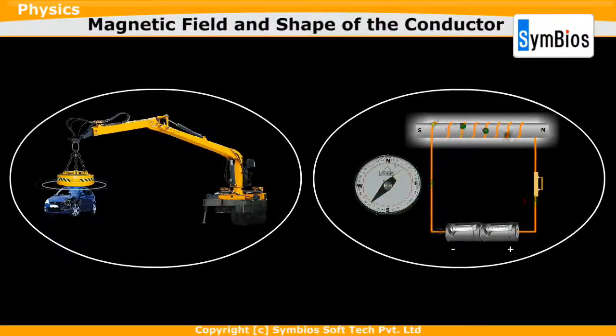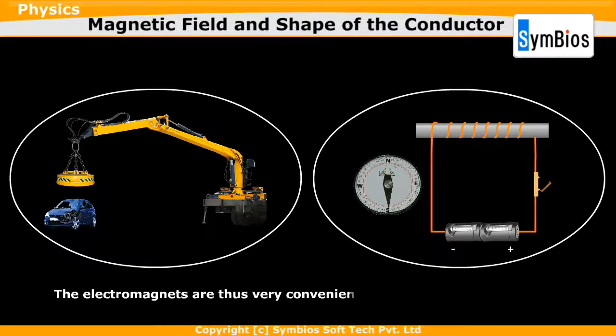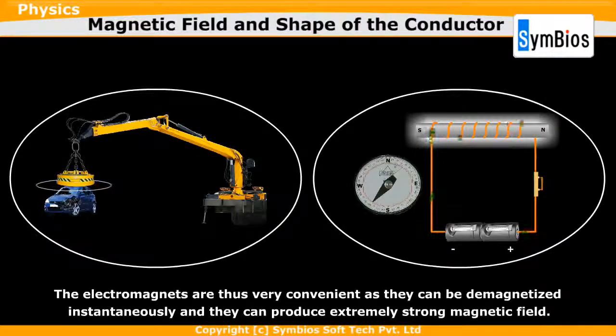This is what happens in a junkyard crane. When the electric supply is stopped, the magnetic effect is suddenly withdrawn, dropping the car down. Electromagnets are thus very convenient as they can be demagnetized instantaneously and they can produce an extremely strong magnetic field — strong enough to lift a car.